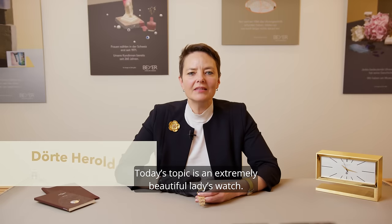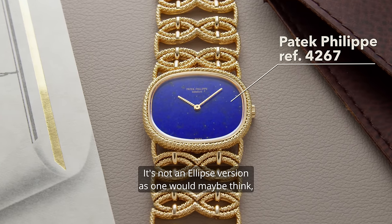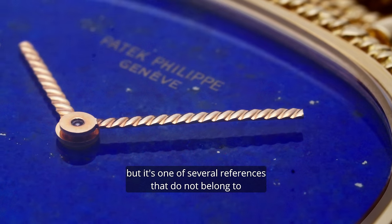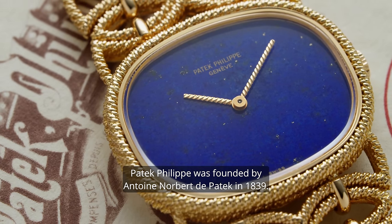Today's topic is an extremely beautiful ladies watch. It's a reference 4267. It's not an ellipse version, as one would maybe think seeing the oval shape of the case, but it's one of several references that do not belong to any typical Patek Philippe models.